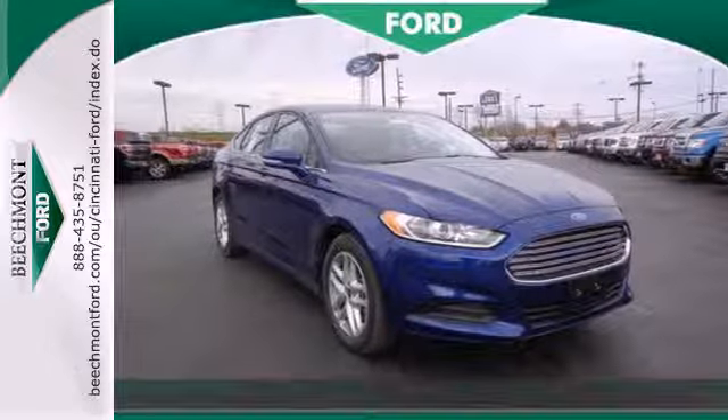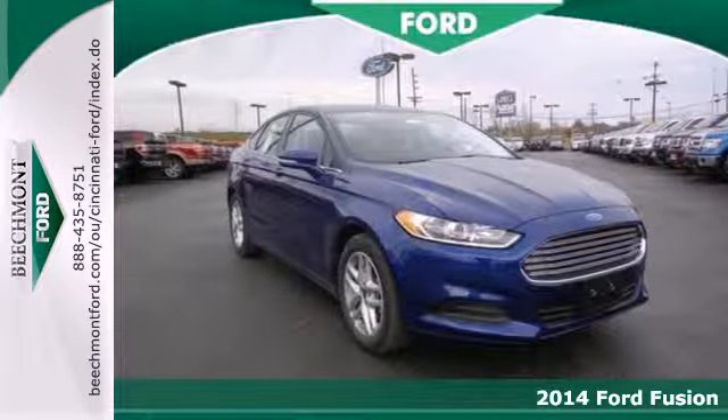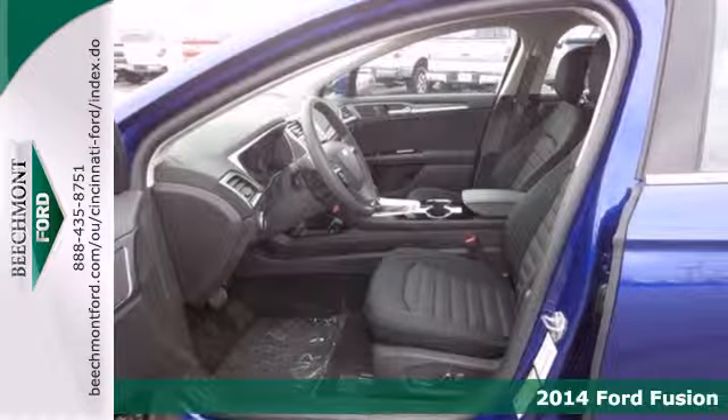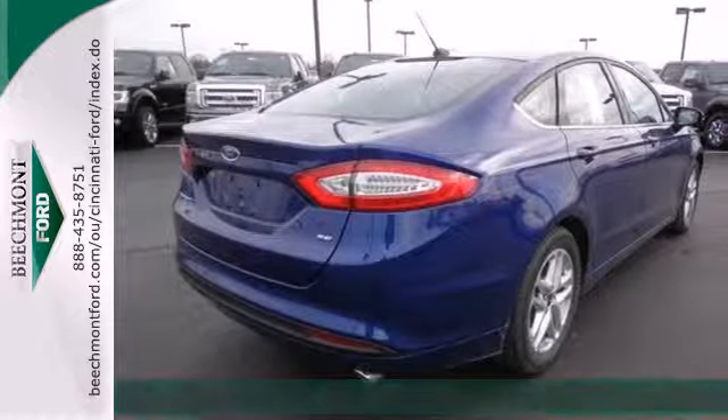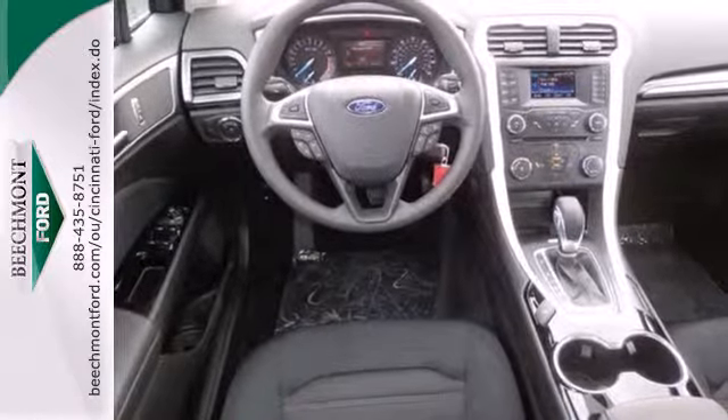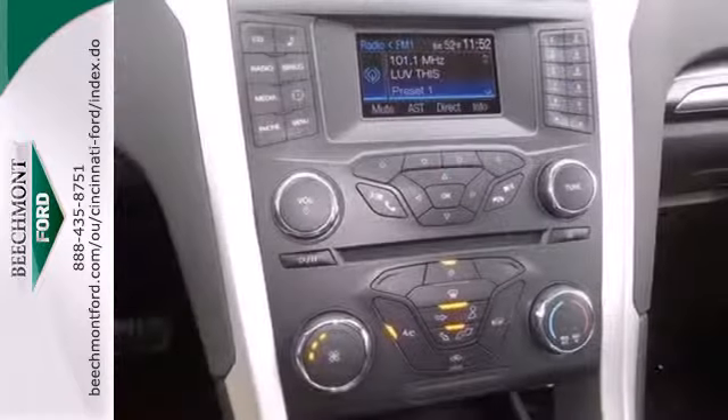It's a 2014 Ford Fusion. The technology in this midsize sedan does everything from making your drive more convenient to protecting you and yours. Standard features include remote keyless entry, a multi-function steering wheel, stability and traction control, and multiple airbags.